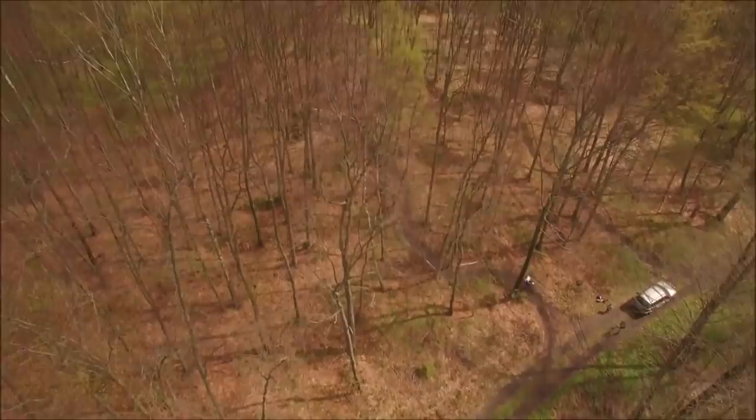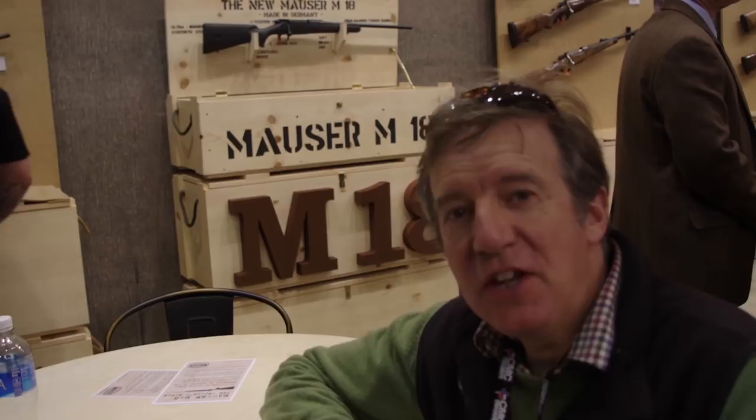You are now up to date with Fieldsports Channel News. Back at the SHOT Show, one of the big launches comes from the grand old German gun-making firm Mauser — the new Mauser M18.